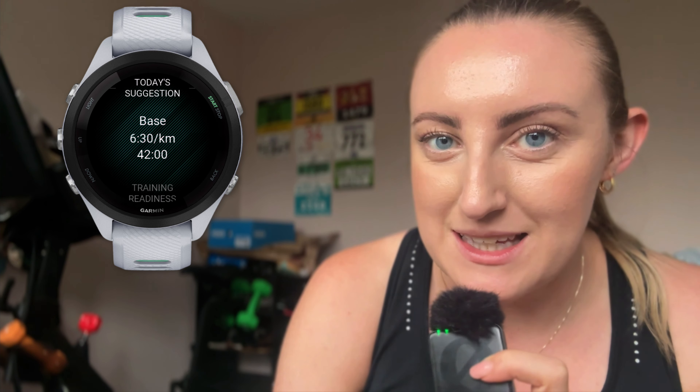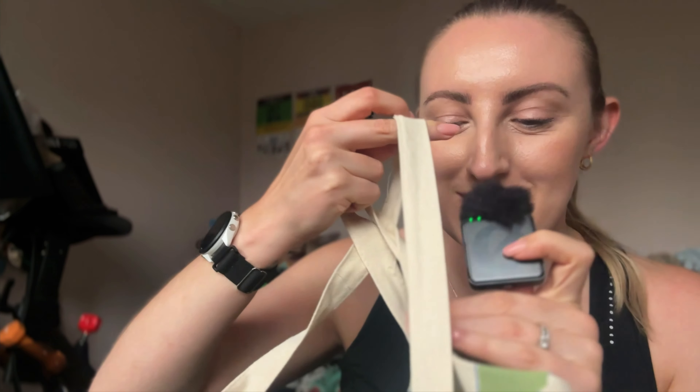It's Saturday and park run isn't happening today. My brother really didn't want to go and I can't be trusted not to try and run a 5k PB, and to be honest a 5k isn't really what's on the plan. Garmin would like me to do 42 minutes easy, and I think that's probably the most sensible option.